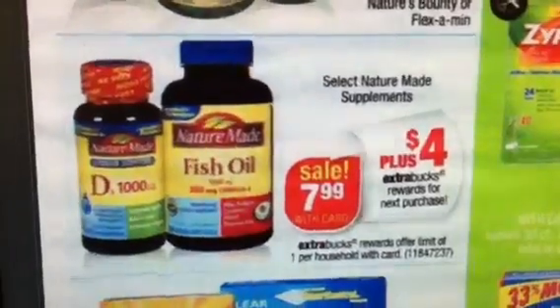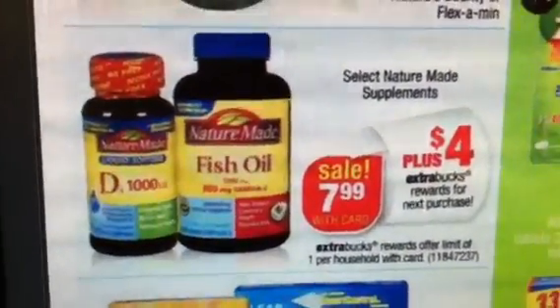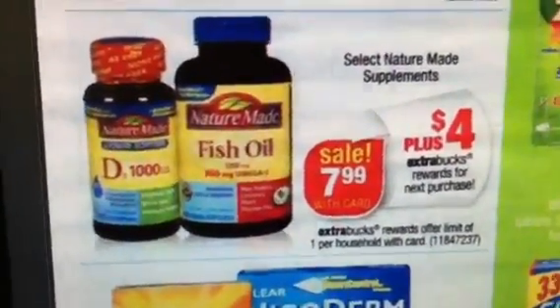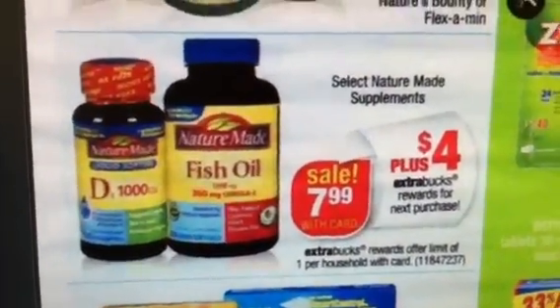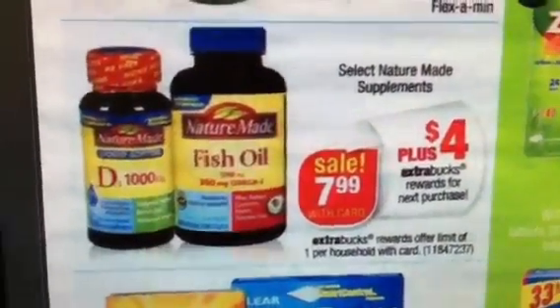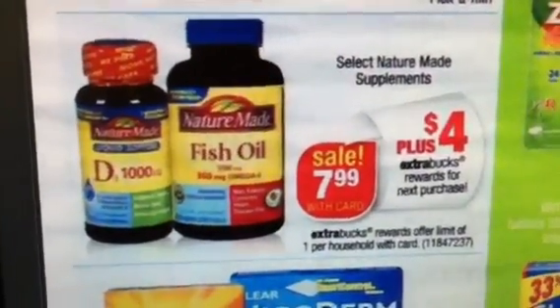So once again, you want to make sure you get that $7 Nature Made coupon, get it for $0.99 and get back a $4 extra buck. Unfortunately, you can only get the $7 coupon every 30 days, so make sure — I think it tells you right next to the item on the website when you can apply for it again.